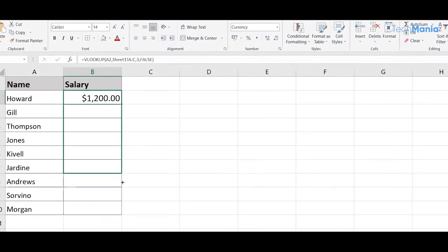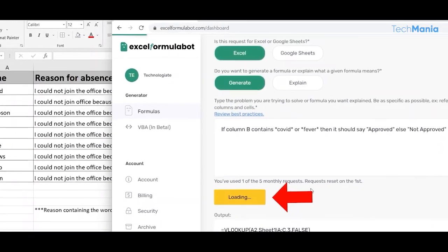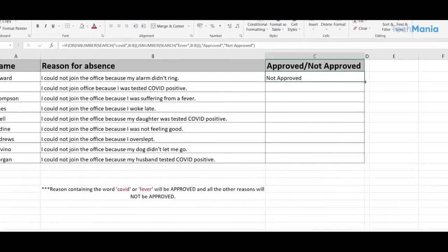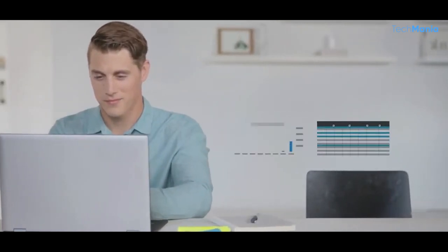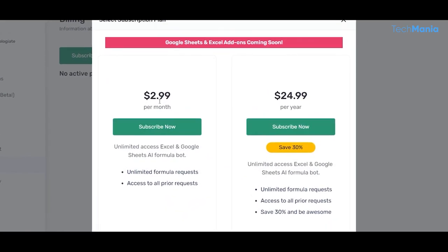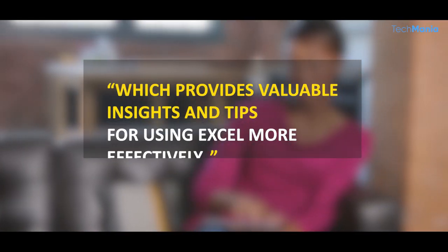The chatbot can provide explanations and examples for each formula, making it easy for users to understand how to use them in their spreadsheets. It can also save frequently used formulas, making it easy for users to access them quickly in the future. You can also share formulas with other users, which is useful for collaboration on projects or sharing knowledge with colleagues. The free version offers access to the chatbot and the library of Excel formulas, while the paid version offers additional features and benefits. The website also has a blog section providing valuable insights and tips for using Excel more effectively.